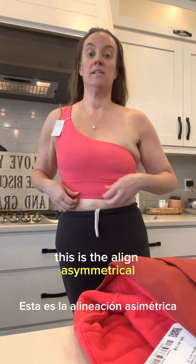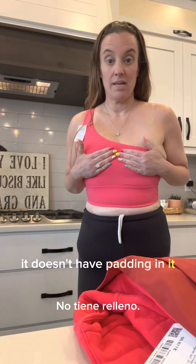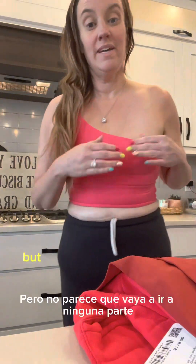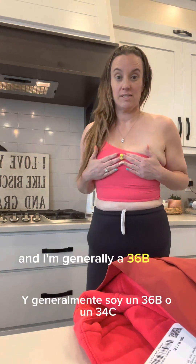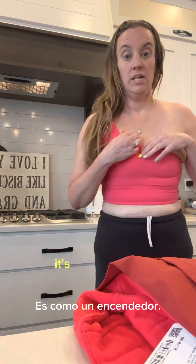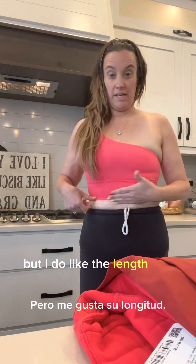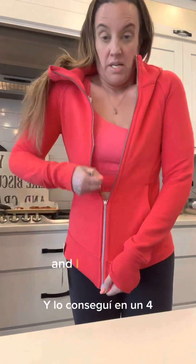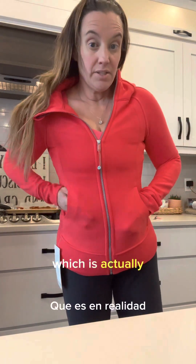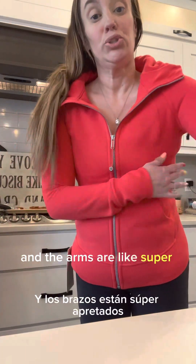Okay, this is the Align Asymmetrical. I like it because it's a little bit longer. It doesn't have padding in it, so I don't love that — I felt like my boob might fall out, but it doesn't seem like it's going anywhere. I got this in an eight, and I'm generally a 36B or 34C, so this one is comfortable. It's lighter but I wish it was lined. I do like the length since it comes down farther. I got it in a four — I normally wear a two, sometimes four — and the arms are super tight.